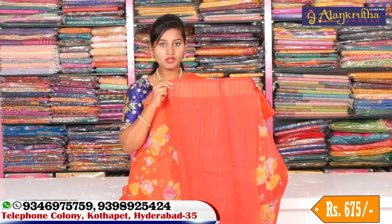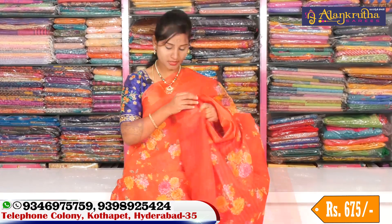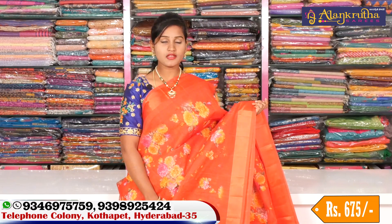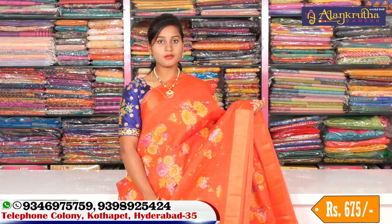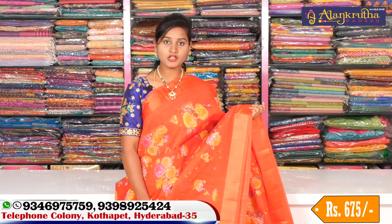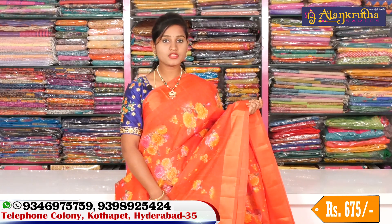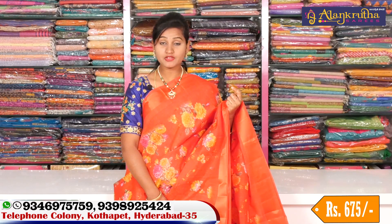If you want to buy blouse pieces, you can also buy hand embroidery work and matching boards. This price is about 675 rupees. You can get a flat 30% discount. We have a number of collections and a number of designs available. You can visit the shop to find a wide small collection that suits you.